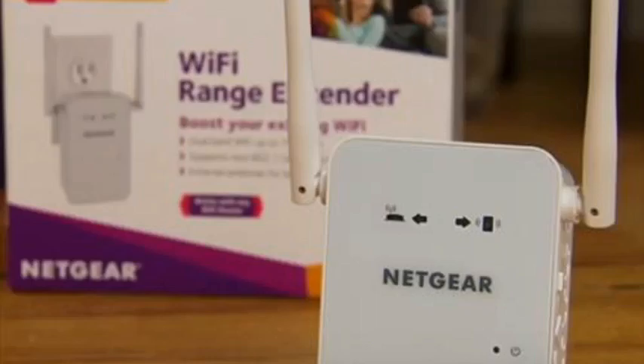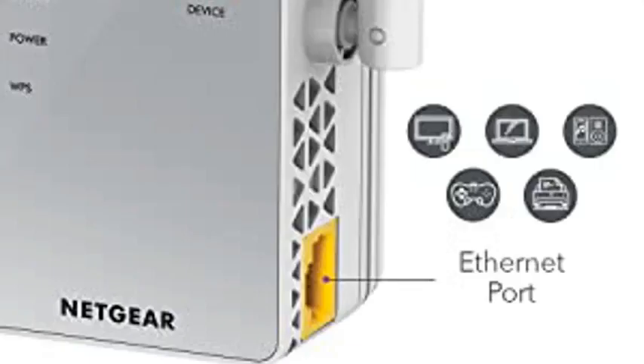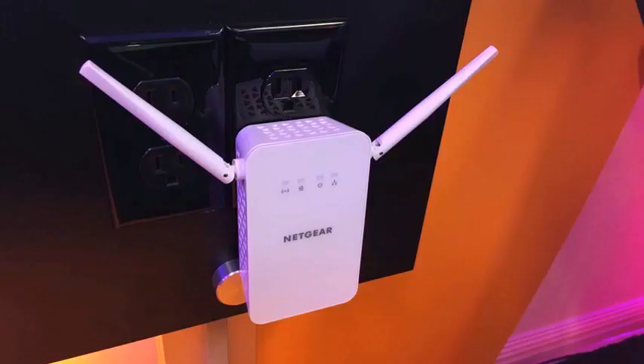Simple to set up: press the WPS button to connect to your router. Use the Netgear Wi-Fi Analyzer app for optimal placement location.